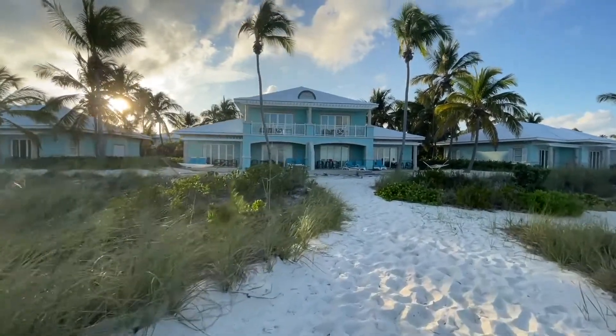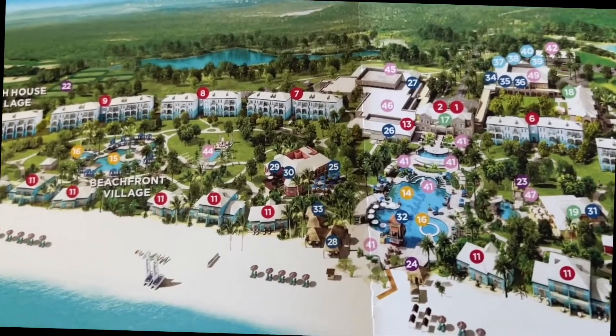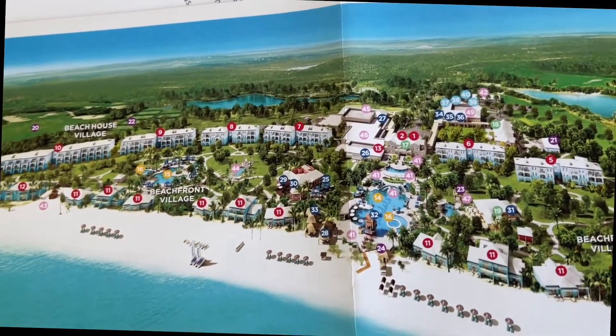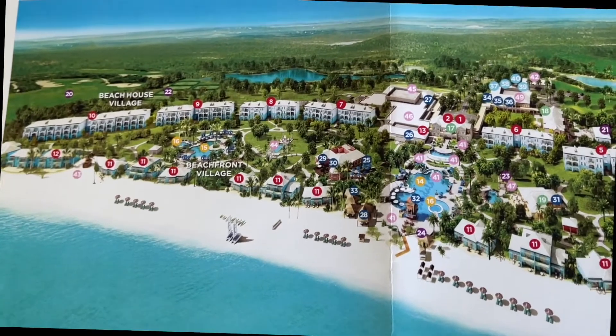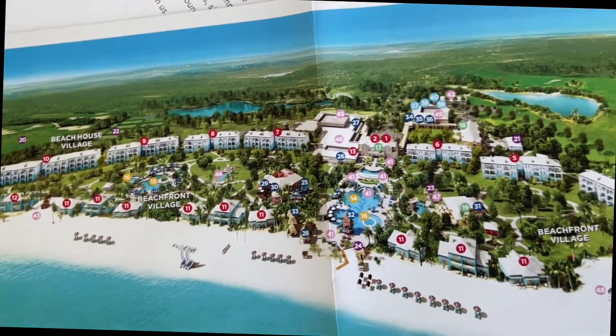On this map you can see where we are — this is number 11 right there, that's Beachfront Village. Number 29 is Dino's, and number 30 is the Cafe de Paris, which is where the crepes are. So we're in a perfect location for me!